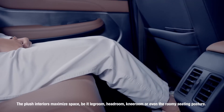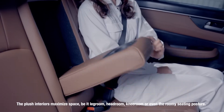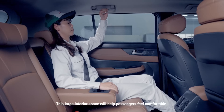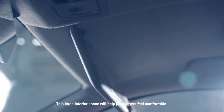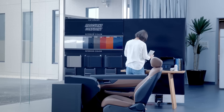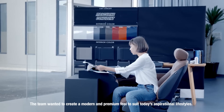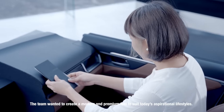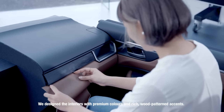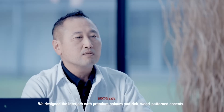The plush interior maximizes space — legroom, headroom, knee room — and even a roomy seating posture. This large interior space will help passengers feel comfortable and reduce fatigue from long journeys. The team wanted to create a modern and premium feel to suit today's aspirational lifestyle. We designed the interiors with premium colors and rich wood-patterned accents.